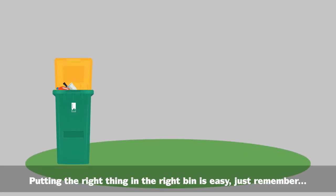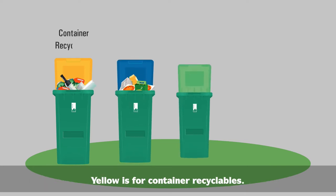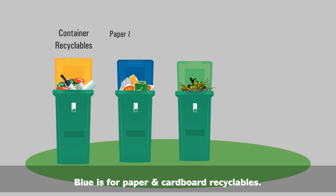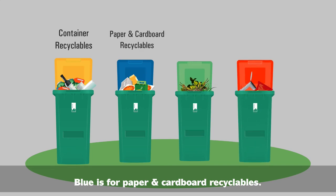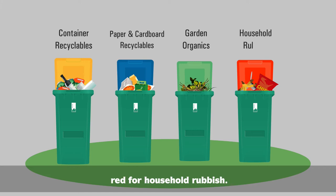Putting the right thing in the right bin is easy. Just remember: yellow is for container recyclables, blue is for paper and cardboard recyclables, green for garden organics, and red for household rubbish.